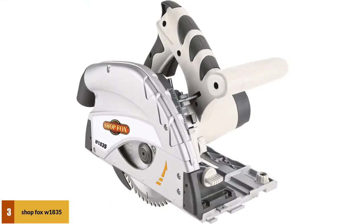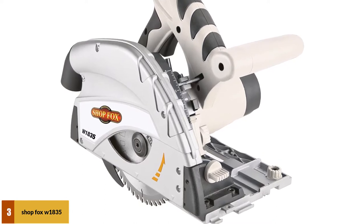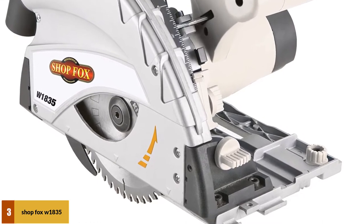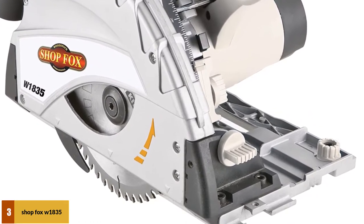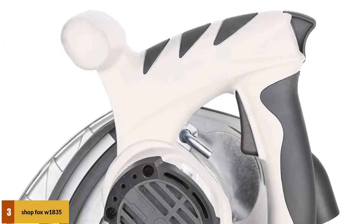At number 3: the Shop Fox W1835 Track Saw. This is a perfect track saw for general woodwork and simple cuts, with features suitable for both experienced workers and beginners. It is portable and ideal for accurate cutting of sheet goods without needing a table saw or panel saw. It is designed to work with the D4362 Shop Fox Guide Rail, which requires its accessory pack — though the accessory pack is not included. It is great for trimming door bottoms and making plunge cuts, with bevel cuts up to 45 degrees and a 1-1/2-inch adjustable dust collection port.